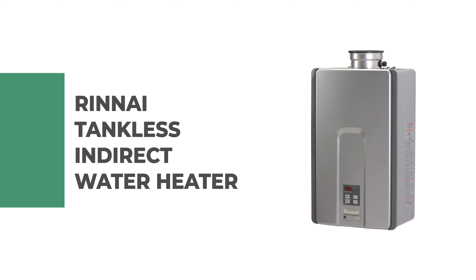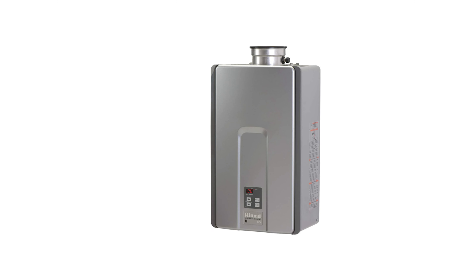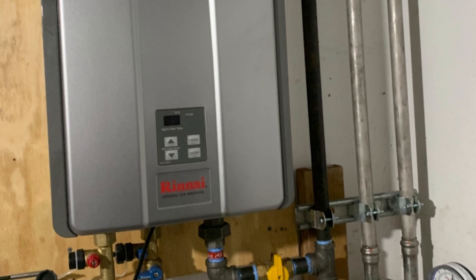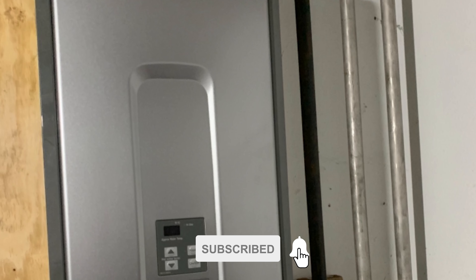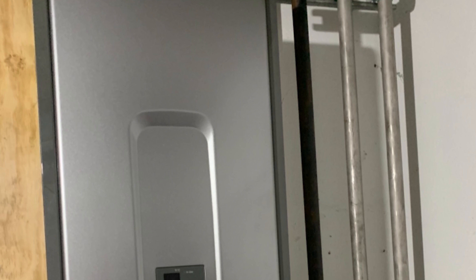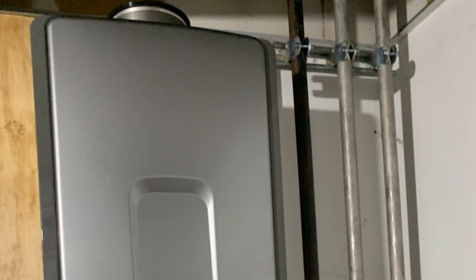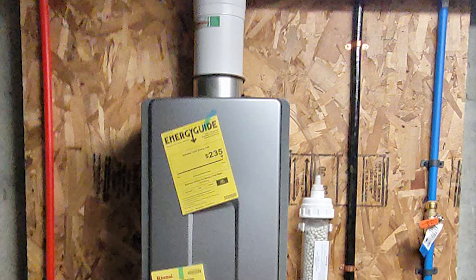Number one: Rinnai Tankless Indirect Water Heater. If you're looking for a good, efficient, and high-performing indirect water heater, you can't go wrong with Rinnai. This Japanese multinational company makes some of the best heaters on the market. It is a tankless water heater that runs on gas and uses so little fuel that you'll notice a distinct drop in your gas bill.